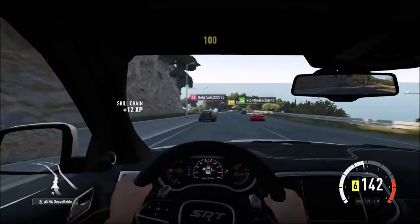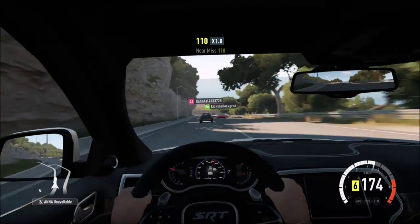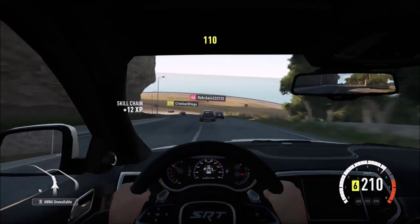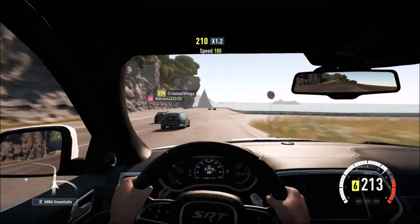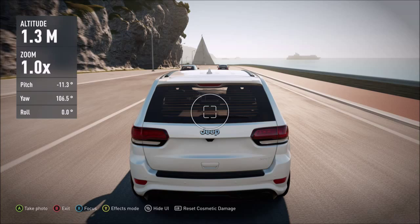The Grand Cherokee does have slightly better grip than the Range Rover. It probably handles slightly better too, because the Range Rover's handling stat at 6.2 is lower than its speed stat of 6.7, meaning handling is less than speed on the Range Rover.